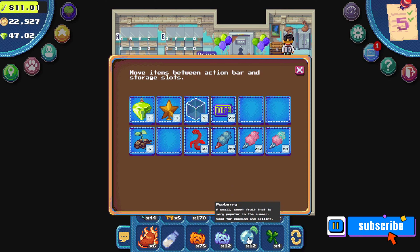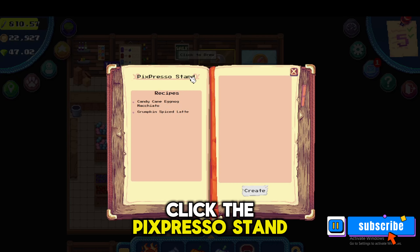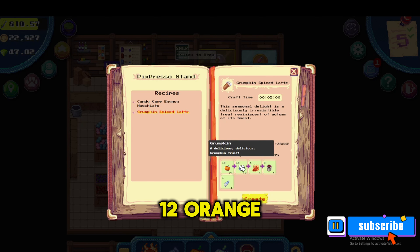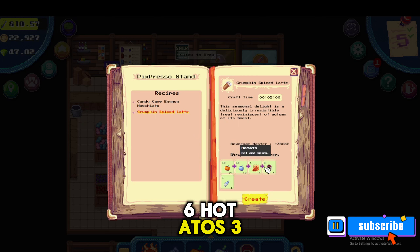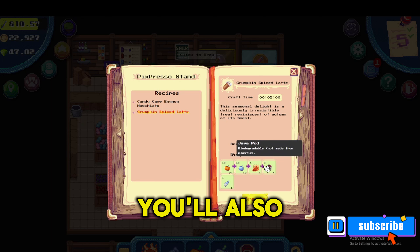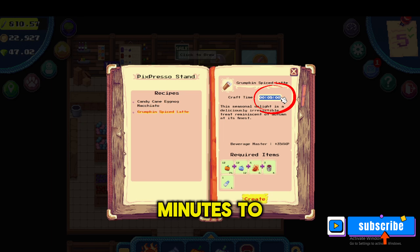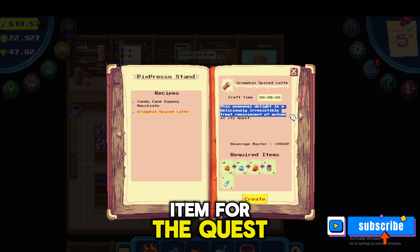Back at Barney's Bazaar, I'm going to click the Pixpresso stand and click 'grumpkin spice latte.' Here you'll see I have all the ingredients: 12 orange grumpkin, 12 blue grumpkin, six hot tatoes, three javapods, and one cow milk. After making the drink you'll also receive 350 XP towards your beverage master skills. It'll take about five minutes to craft this latte.